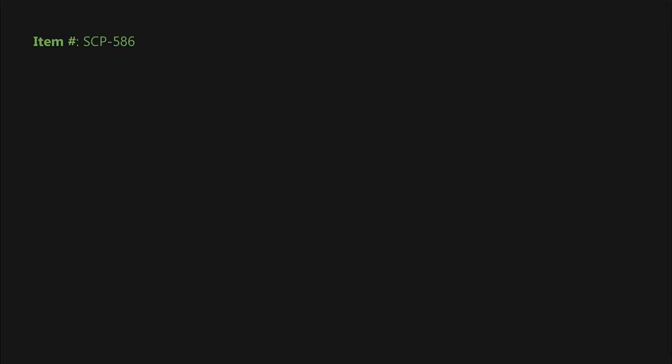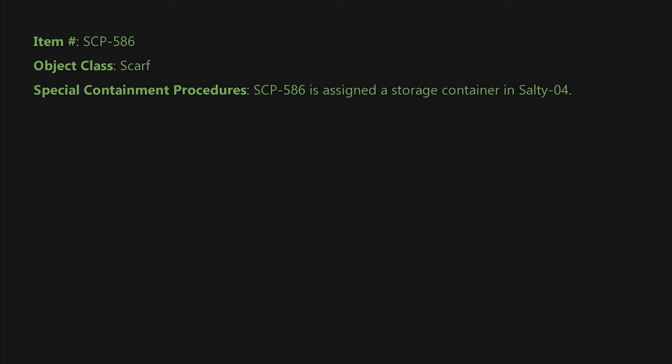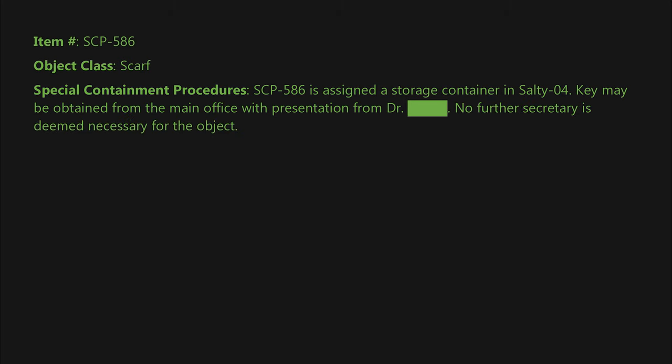Item number SCP-586. Object class: Safe. Special containment procedures: SCP-586 is assigned a storage container in Sector-04. Key may be obtained from the main office with presentation from Dr. [Blank]. No further security is deemed necessary for the object.